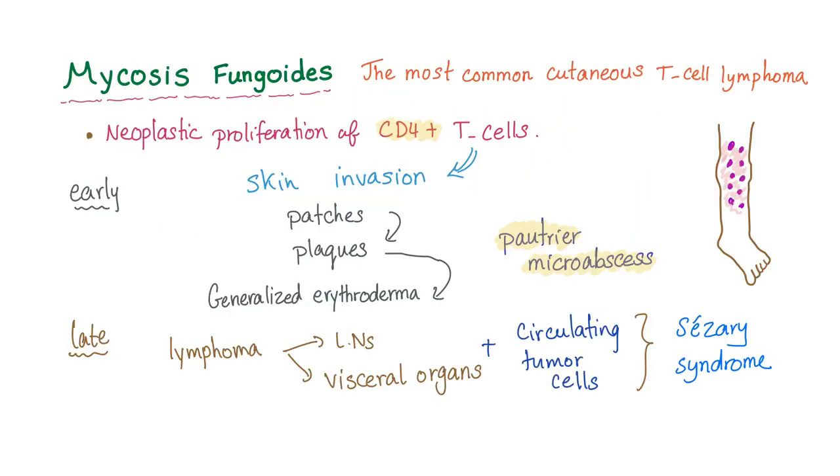Mycosis fungoides is by far the most common cutaneous T-cell lymphoma. It involves neoplastic proliferation of the CD4 helper T-cells. When there is a T-cell malignancy, there will be skin invasion.